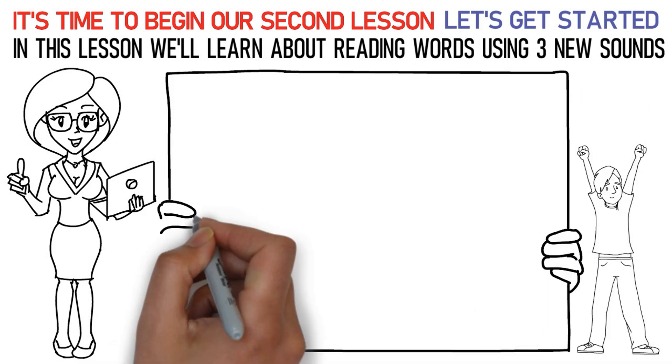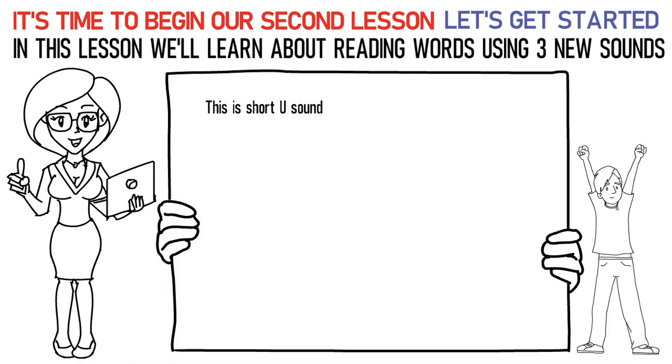In this lesson, we'll learn about reading words using three new sounds. The first sound is the short U sound. Say it like this: Ka, uh, Ta is cut. Ba, uh, Ta is butt.